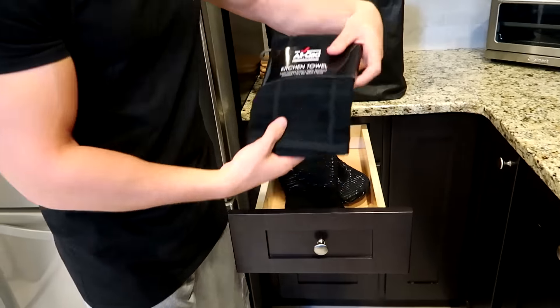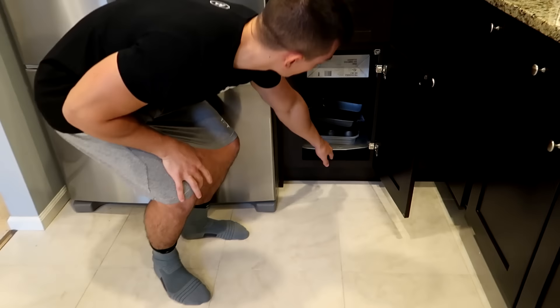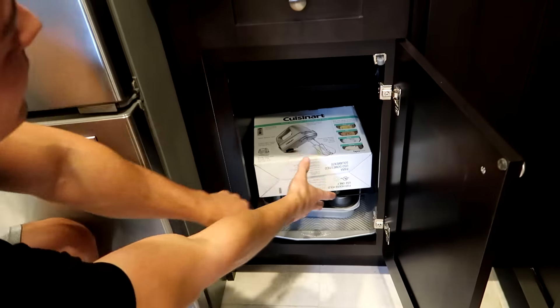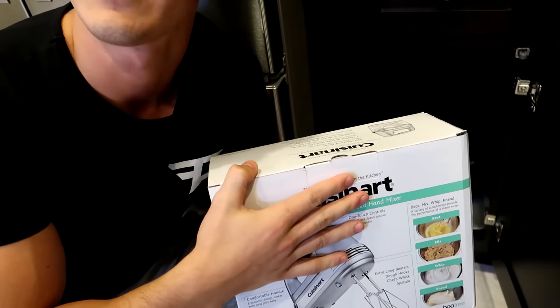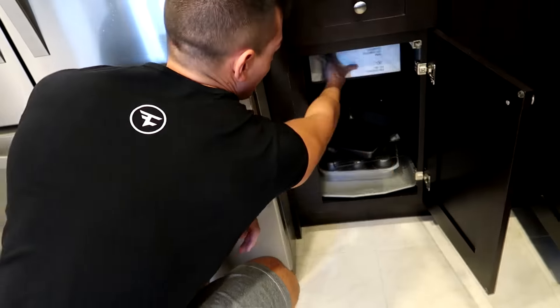I like making brownies and cookies and all that good stuff. We got some oven mitts, a second set of kitchen towels — we have this black and white one and this one as well. Over here is where we have all the baking stuff. I have all my baking pans, then I got a mixer that I bought — Cuisinart, really good brand, from Bed Bath and Beyond. It's actually pretty expensive. All this stuff is pretty high end.